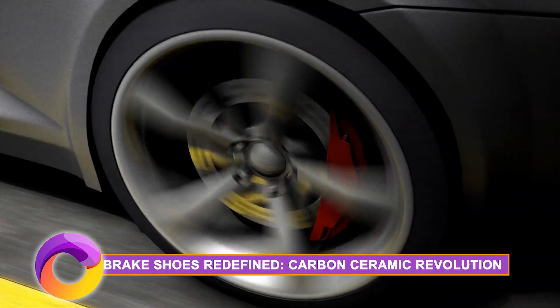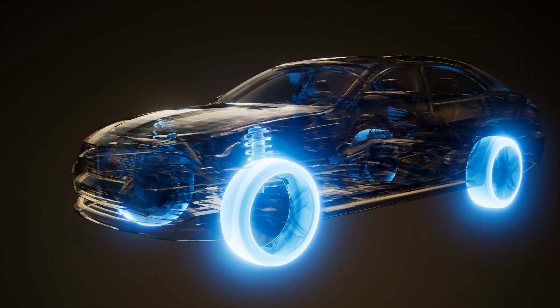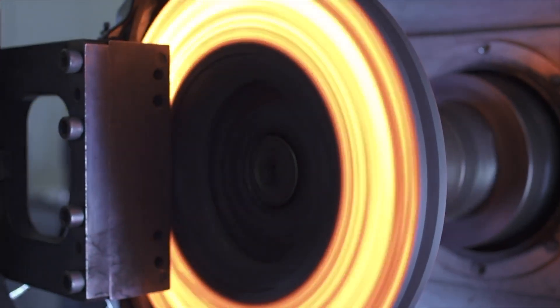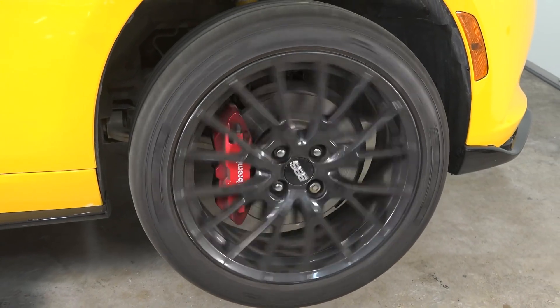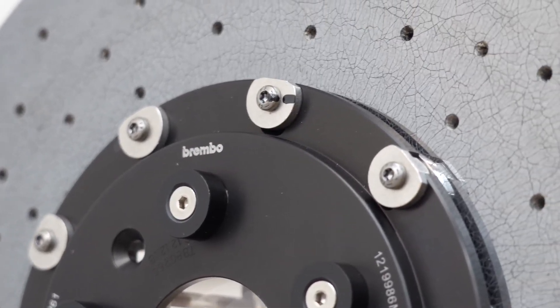Brake shoes redefined — the carbon ceramic revolution. Now let's talk about a small but crucial component in our vehicles: brake shoes. Carbon ceramic composite brake shoes are redefining the game with superior durability, heat resistance, and performance. These high-tech brake shoes contribute to the overall safety and efficiency of modern transportation.